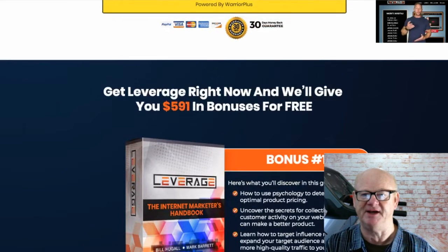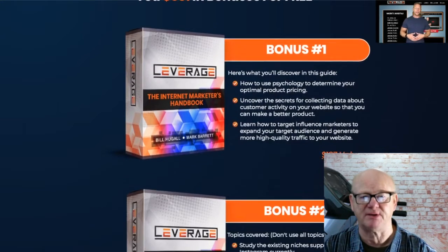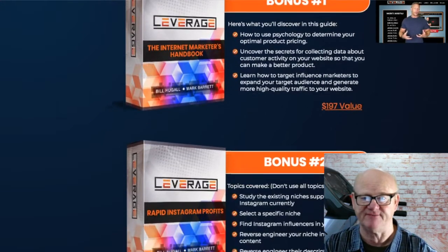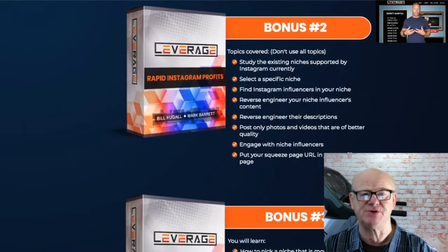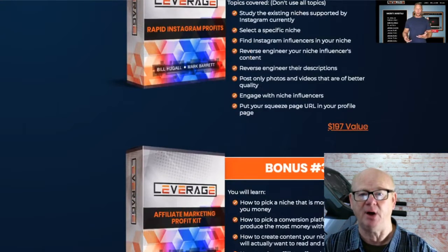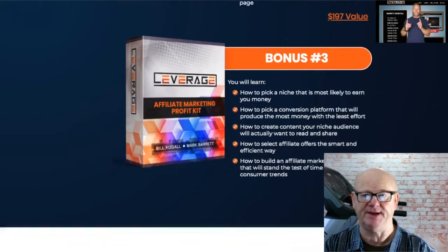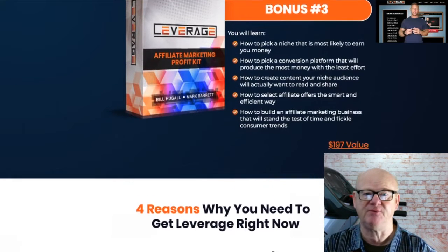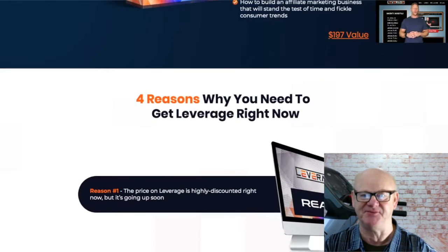One time offer four is the licence to print money, priced at $197. This is the licence rights to the whole Leverage funnel. How would you like to be able to resell the whole Leverage funnel as if it were your very own, keeping all of the money — every penny? If you want to be running your very own online money-making business, what are you waiting for?